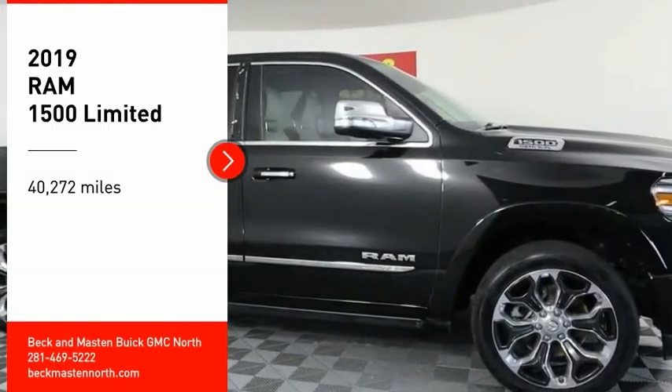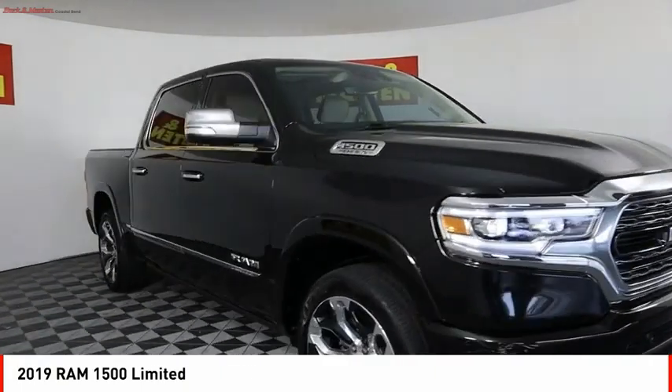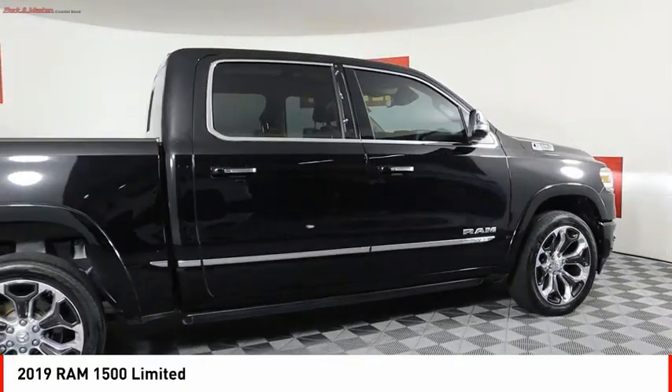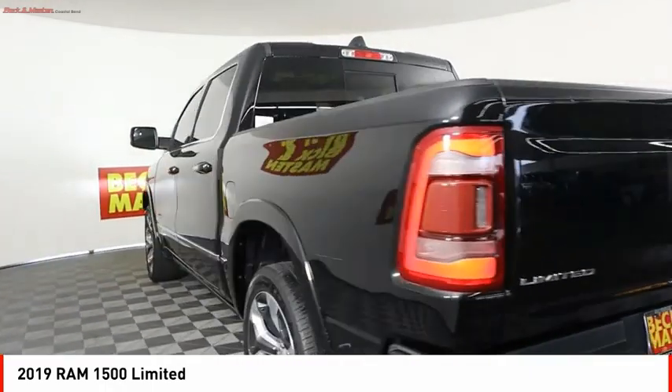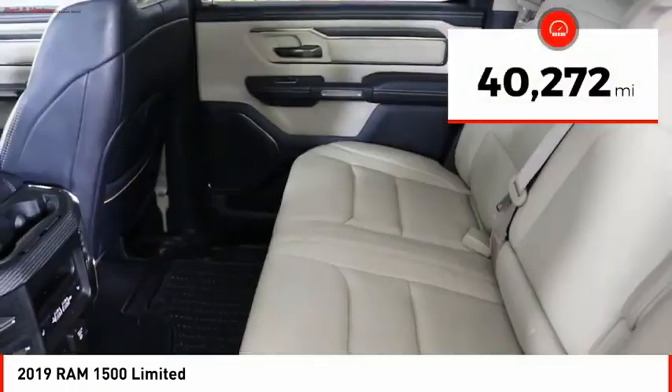Stop by and take a look at the 2019 Ram 1500, which went against the Chevrolet Silverado, Ford F-150, and Toyota Tundra — all excellent trucks in their own right. The Ram took home the prize for its well-rounded strengths. This vehicle has less than 45,000 miles.